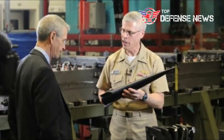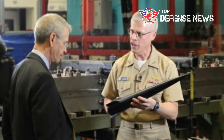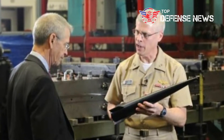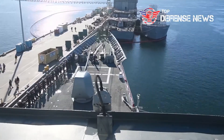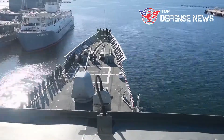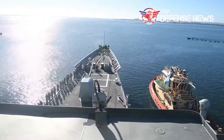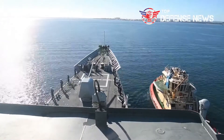Such a strategy, service officials explain, might help speed up testing of both the railgun launcher and hypervelocity projectile. This approach might allow the railgun hypervelocity projectile to fire a 5,000-mile-an-hour projectile from a wider range of existing maritime and land-based platforms such as deck-mounted Navy 5-inch guns and Army artillery systems.